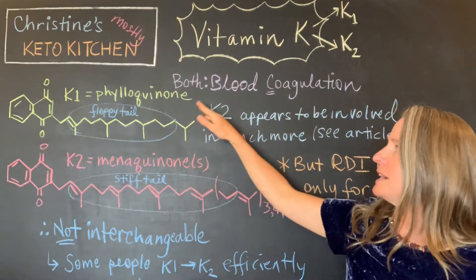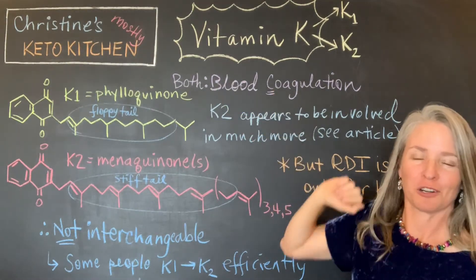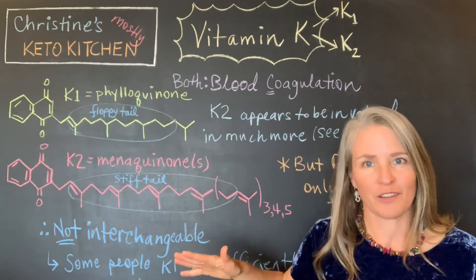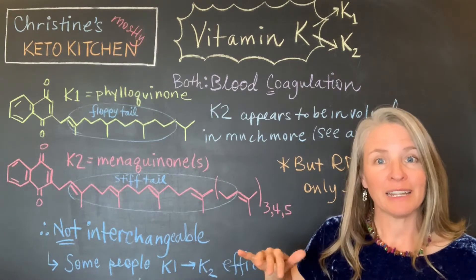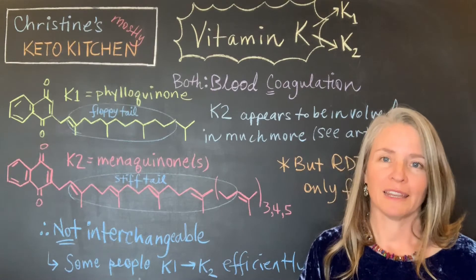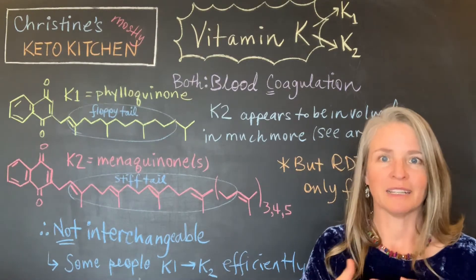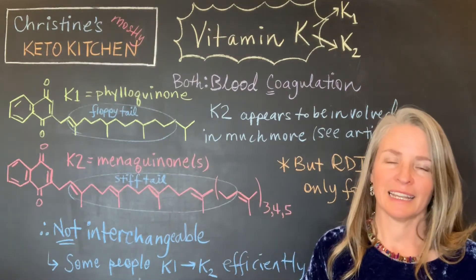Both of these are involved in blood coagulation — that's where the K comes from, because in German this would be a K for coagulation. However, vitamin K2 is going to be involved in a whole variety of other things, and we are just on the cusp of understanding what all those other things are. It is pretty well established that vitamin K2 plays an important role in cardiovascular health: it helps protect against too much calcification in your arteries, which can be part of a blockage that causes heart attack or stroke. So it's very important to get enough K2.